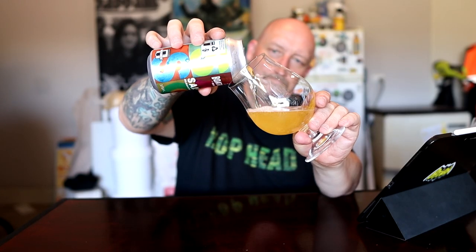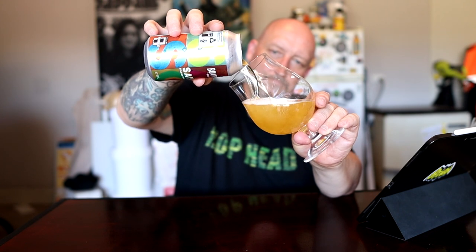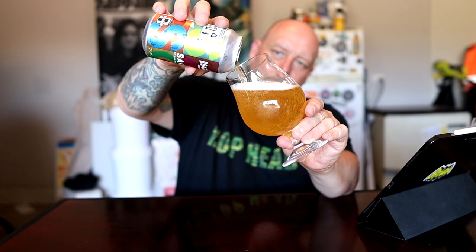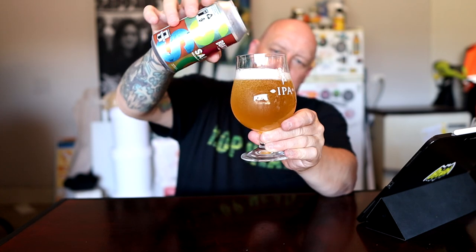G'day, we're here for another beer review — another Boat Rocker. A Saison, Belgian style farmhouse ale. I'm looking forward to this one. I don't think I had this on tap the other day — I think this might be a different one. Look at that — that's bright. Happy dancing.